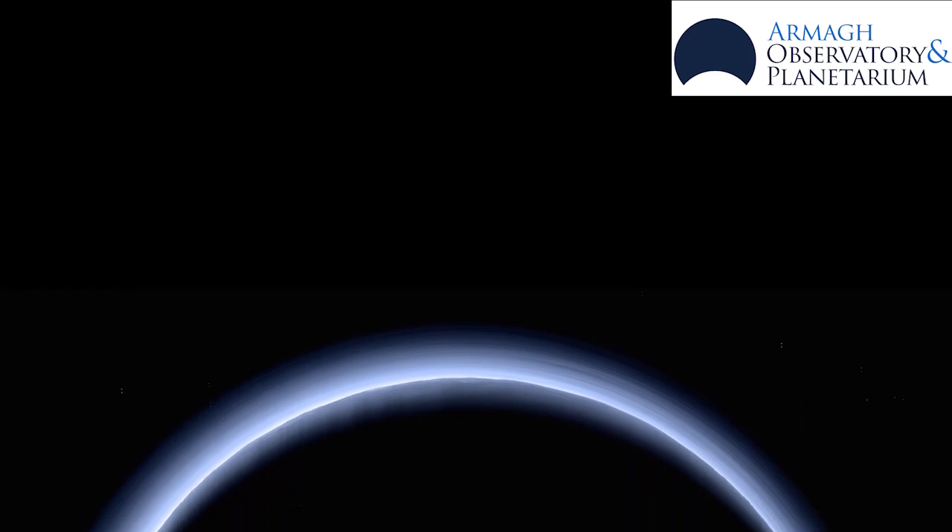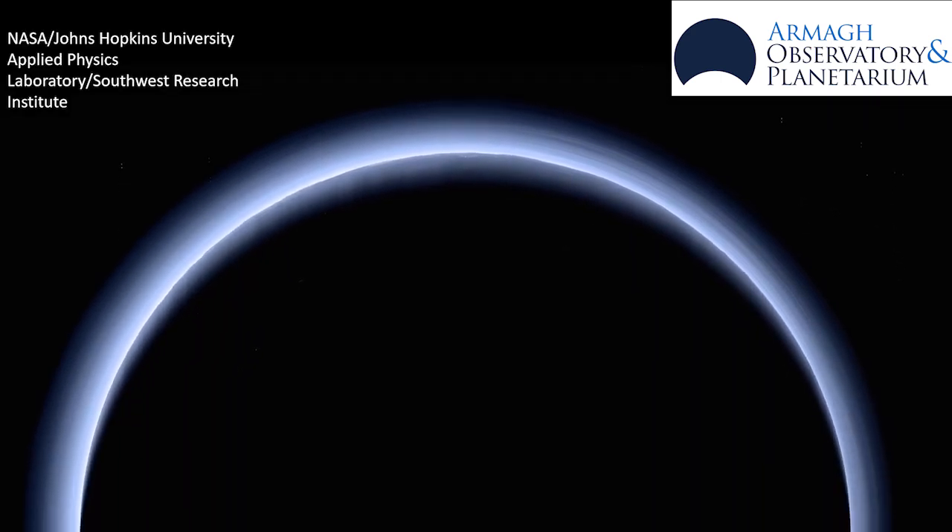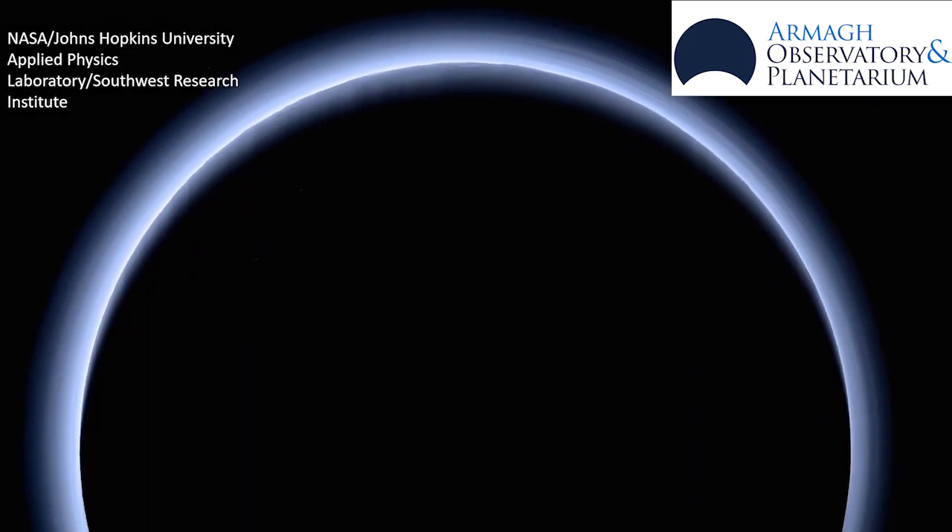This mission has produced detailed photos of Pluto showing icy mountains and smooth plains.